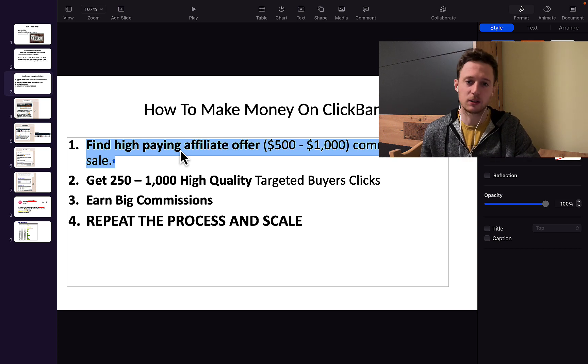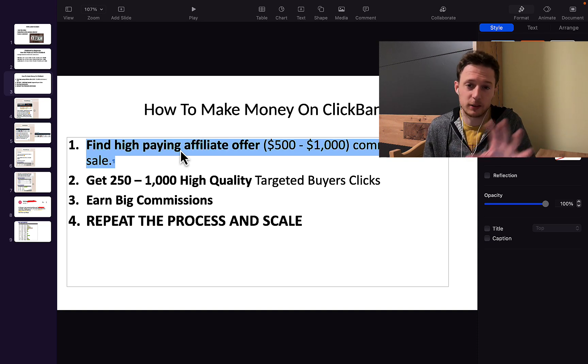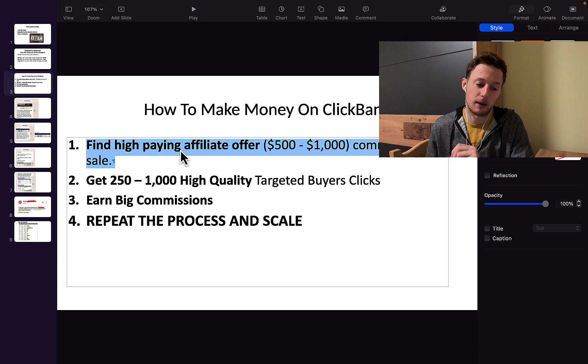If you want to earn $10,000 per month and you're only earning $50 or $100 commission per sale, you will literally need to make 100 to 200 sales each and every month. That's a lot of sales if you're a complete beginner. But if you promote products paying $500 or $1,000 commission per sale, you will need only 5, 10, 15, or 20 sales to make $10,000 per month or $1,000 per day through Digistore24 affiliate marketing.